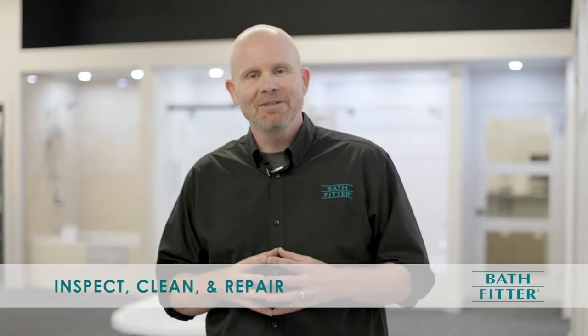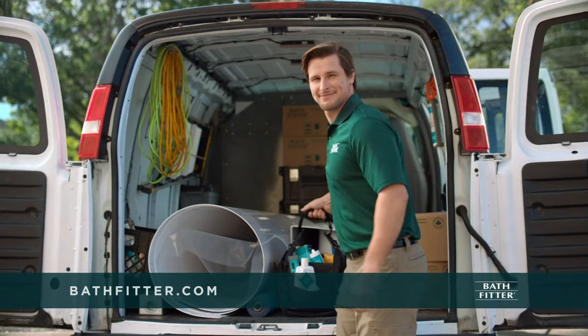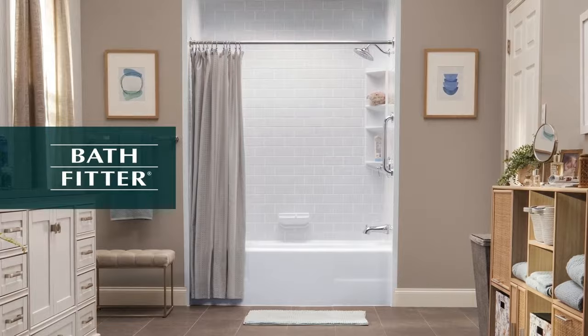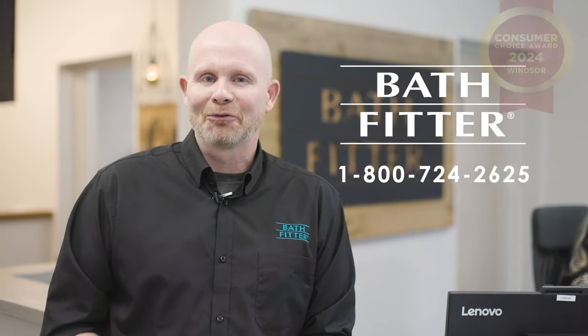Also, Bath Fitter will inspect and clean your tub area, making any necessary repairs before installing our products to ensure a perfect watertight fit. You'll be impressed by the quality, durability and absolute beauty of our seamless wall surround. Call Bath Fitter today for your free consultation.